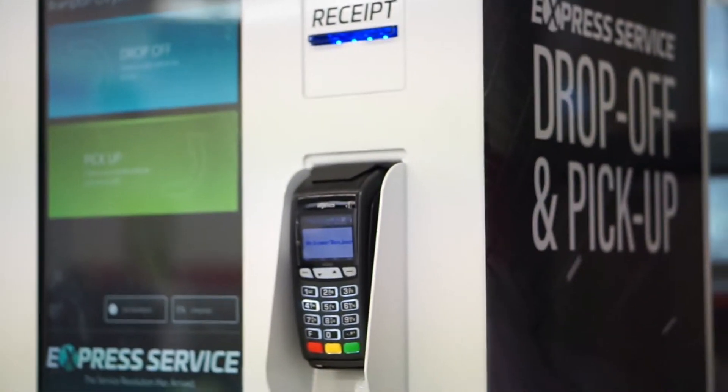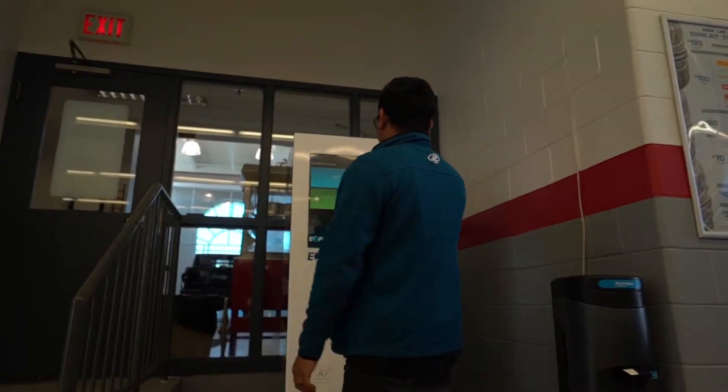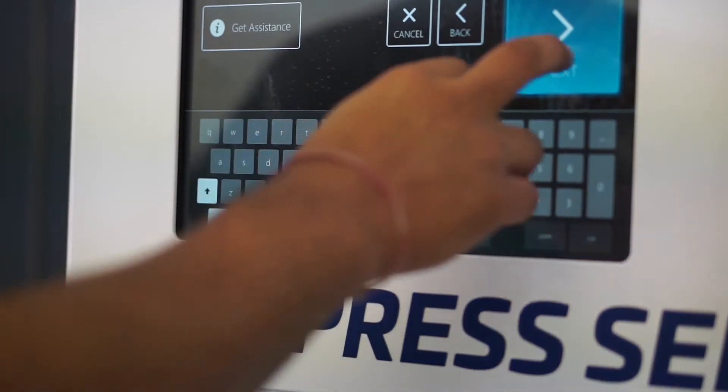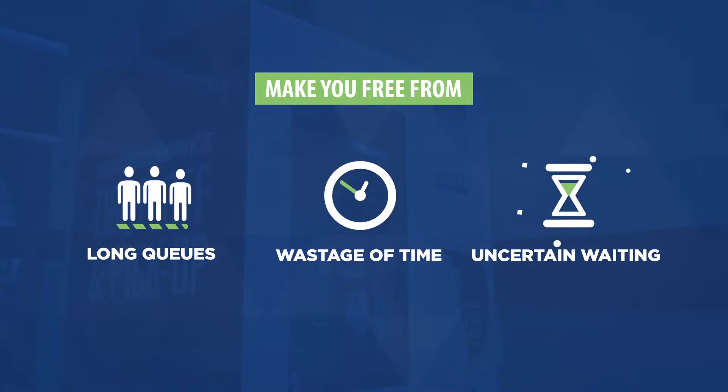Integrated with the most updated technology, our express service kiosk offers you a fast and easy way to drop off your vehicle and make you free from regular service department hiccups like long queues, wastage of time, and uncertain waiting.